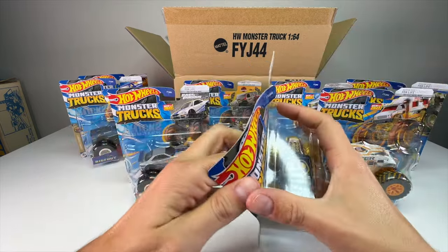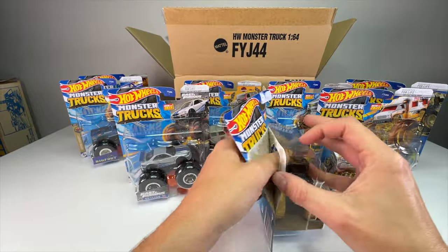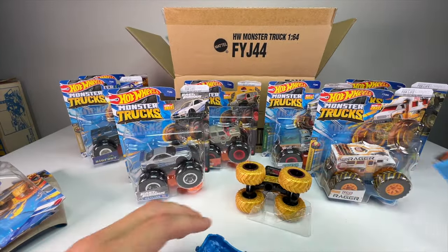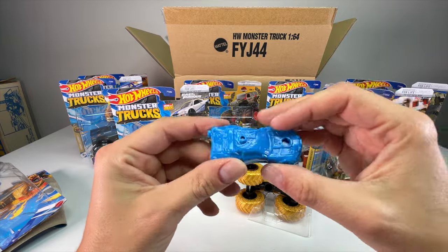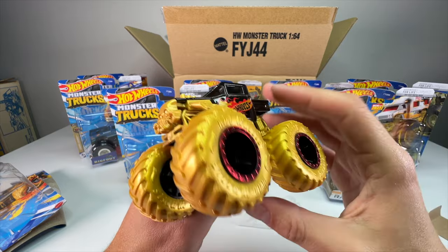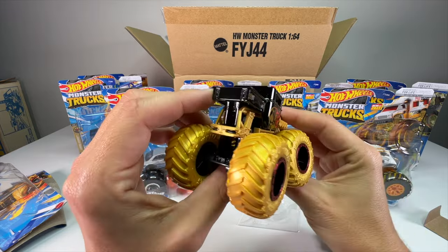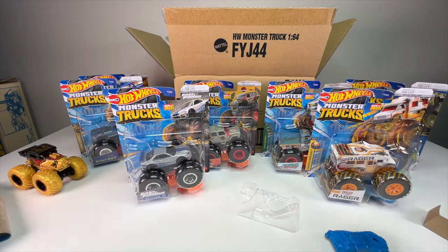Let's start with the Bone Shaker. Each monster truck comes with a little name placard that sticks through the window and a stackable car with interlocking pegs. The Bone Shaker looks pretty good — it has that classic graffiti-style skull, and the gold tires look great. It's got flat black five-spoke wheels with red chrome trim. It almost looks like a special edition truck because of all the gold on it. A good casting — can't really go wrong with the classic Bone Shaker.